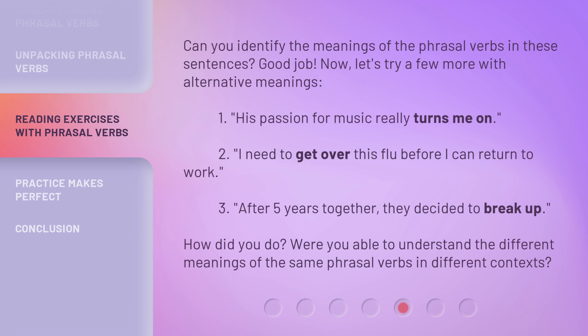Can you identify the meanings of the phrasal verbs in these sentences? Good job! Now let's try a few more with alternative meanings. 1. His passion for music really turns me on. 2. I need to get over this flu before I can return to work. 3. After five years together, they decided to break up.